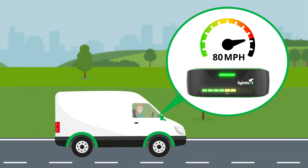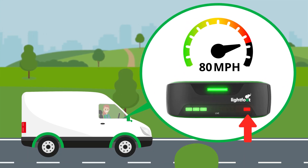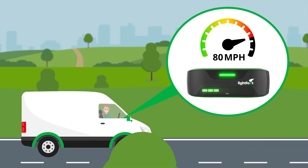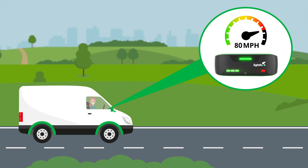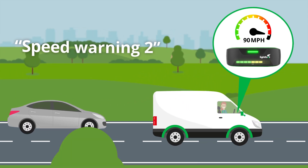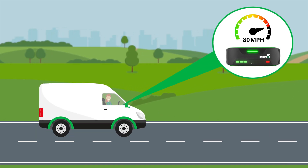If a driver goes over the speed limit, a red warning light will flash and an audio prompt will remind the driver to return to the speed limit. If they remain over the speed limit, they will get a second warning. If they still don't reduce their speed, then they will receive a penalty.